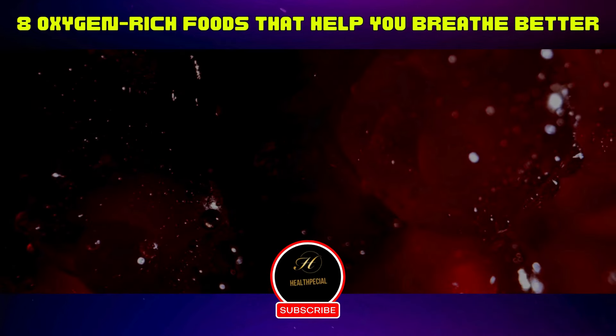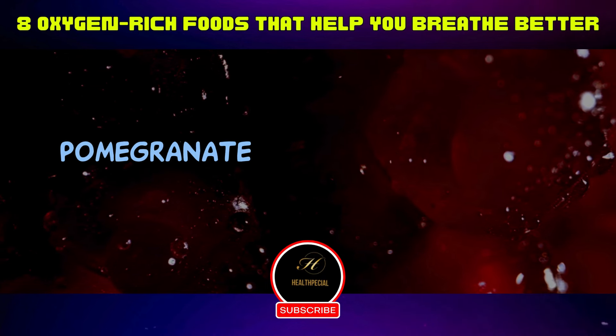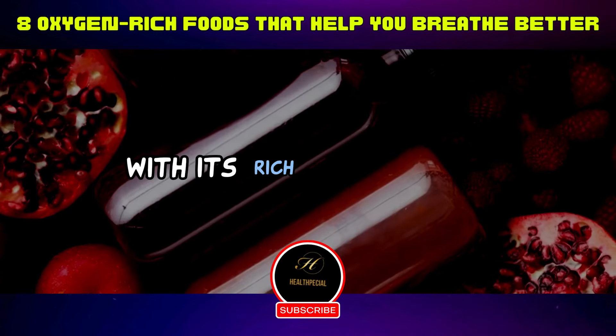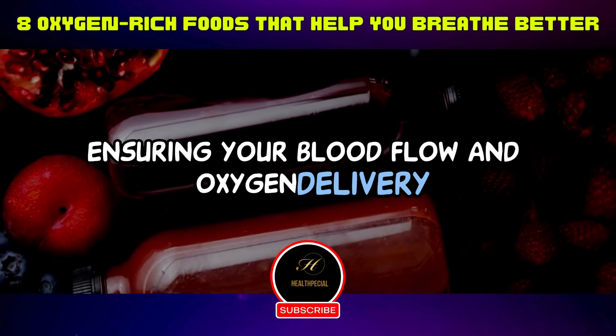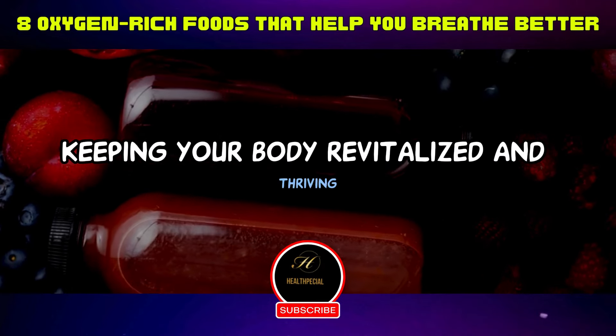Eight: pomegranate — enter the ruby red wonder. Pomegranate isn't just a burst of antioxidants; it's a silent supporter of oxygenation. With its rich polyphenols, it acts as a heart health promoter, ensuring your blood flow and oxygen delivery hit the high notes, keeping your body revitalized and thriving.